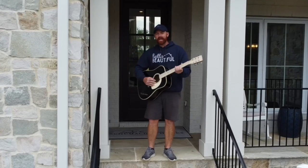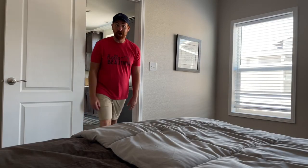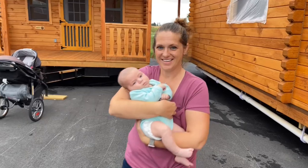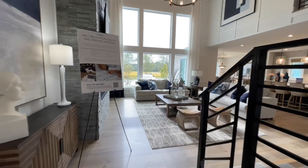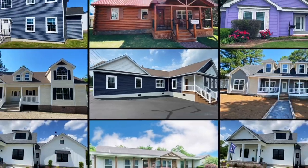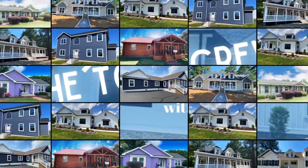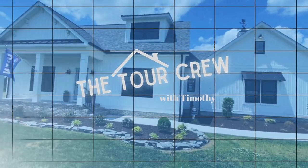If you're trying to settle down or want to live on the road, you want to see your options — you're not alone. The tour crew will show you lots of wonderful homes across the US. Come along, let's go. Manufactured, traditional, and tiny homes — which one would you choose? Let's visit the model so you can make your choice. We're the tour crew.